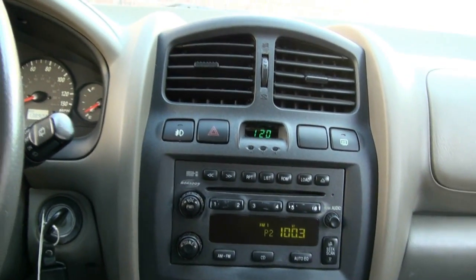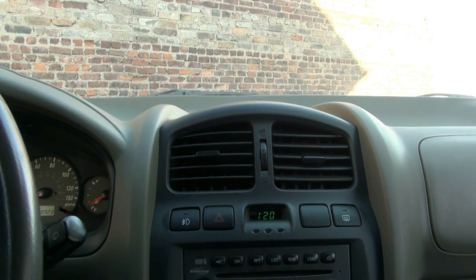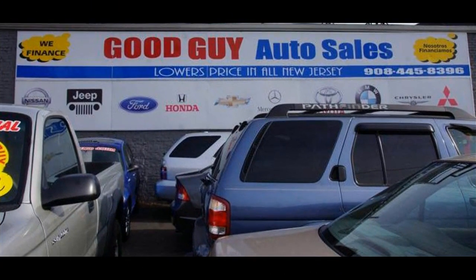If you need more information, give us a call or log on to the website at goodguyautosales.com, or give us a call at 908-445-8396.